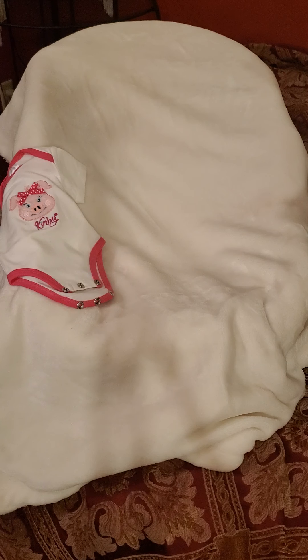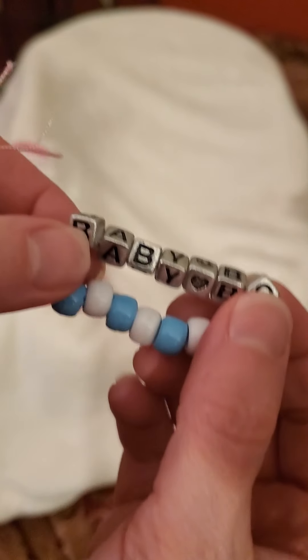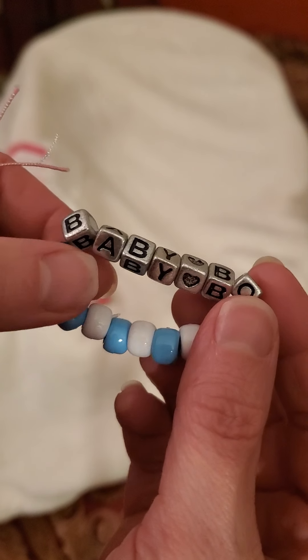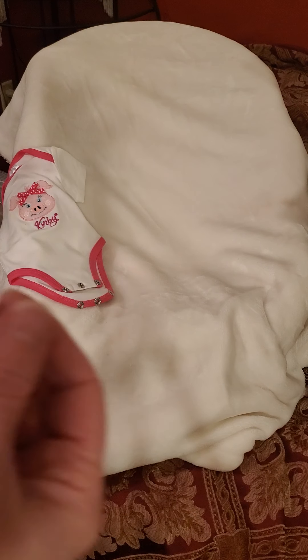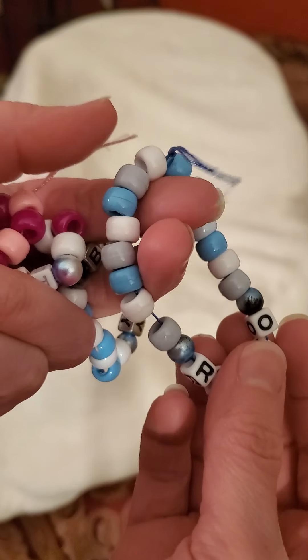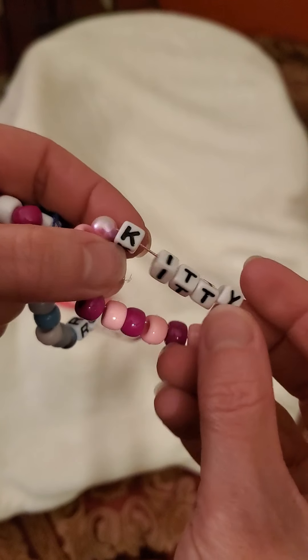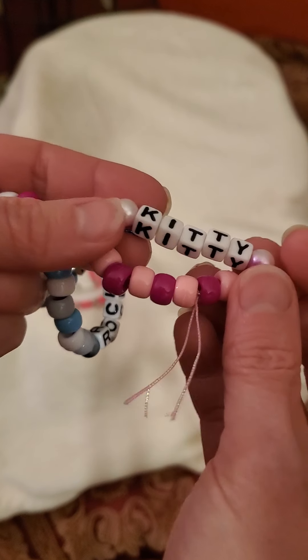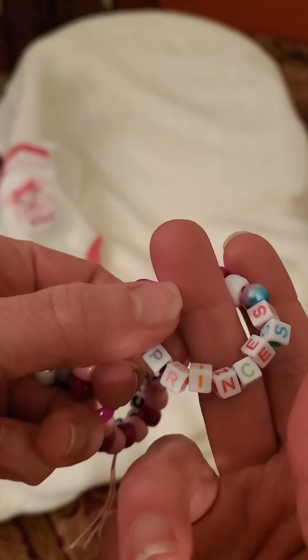She also makes bracelets to sell, and she sent me a bunch of them. I'm going to get her link and come back to make a video just with her bracelets so you can contact her. This one says 'baby,' and she can make them with designs she's come up with or design them to how you want. This one says 'Rocco' for my Rocco baby — her bracelets are very affordable and really cute. This one says 'kitty' for my glam kitty, and this one says 'princess.'